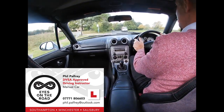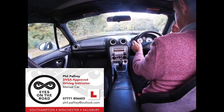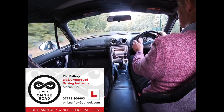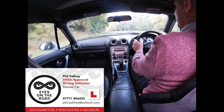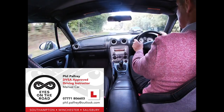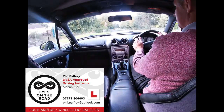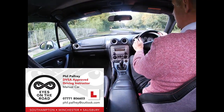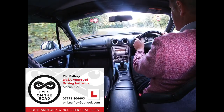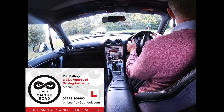Our intention at the next roundabout is to go ahead, which is effectively a 12 o'clock exit. So it's the second exit. Using the clock face principles as our guide, we would approach in the left-hand lane. So mirrors, considering a signal but not signalling because we're taking the second, not the first exit. Position is in the left-hand lane with a speed phase now, taking the gear for that speed and flowing on.